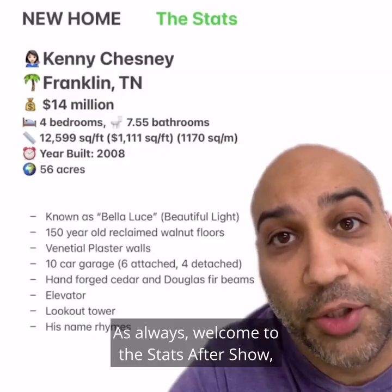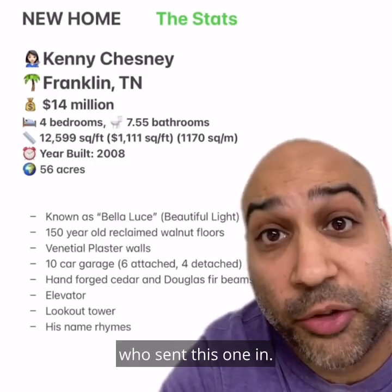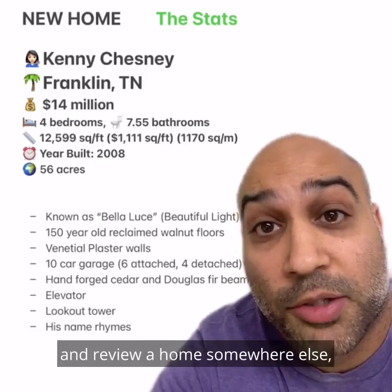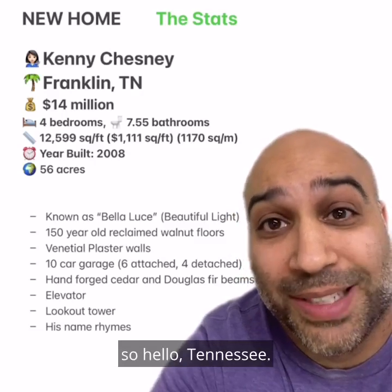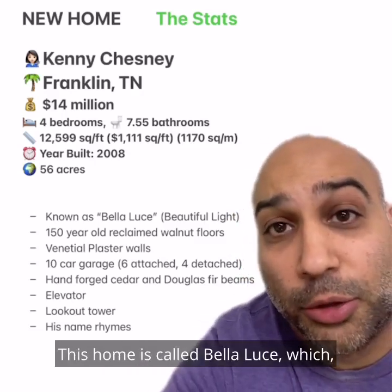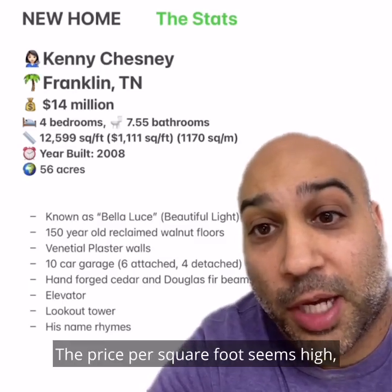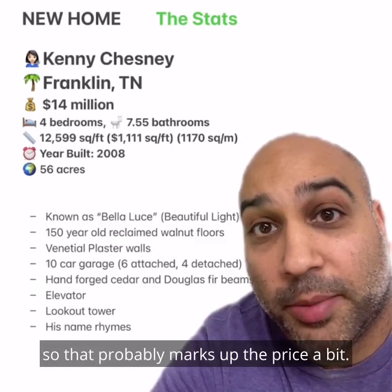Welcome to the Stats After Show where we take a deeper dive into the stats. Thank you to homie Kinsey Beavers who sent this one in. I love when we can get out of California and reveal a home somewhere else — and I think this is the first time we've ever been to Tennessee, so hello Tennessee. This home is called Bella Luce — if a home has a name, you know it's going to be expensive. The price per square foot seems high, but you're getting 56 acres with this, so that probably marks up the price a bit.